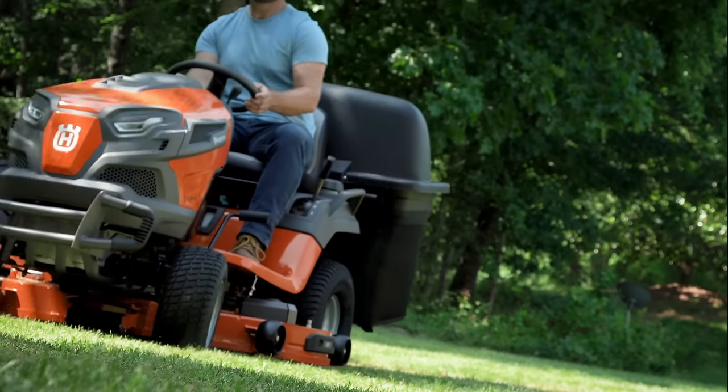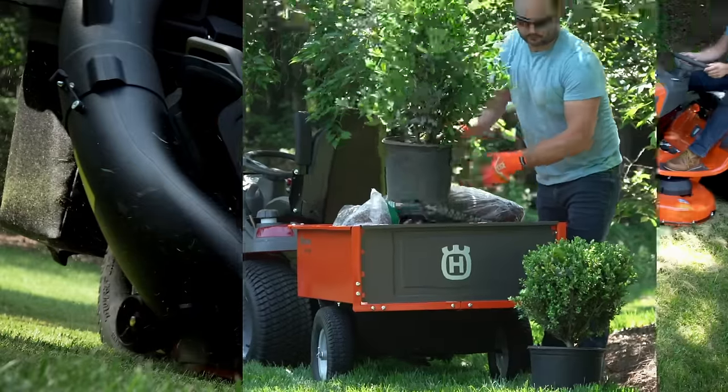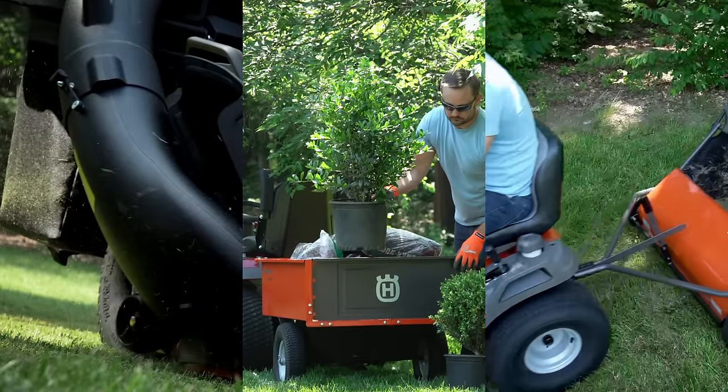Husqvarna Riding Lawn Mowers also accommodate a variety of rear-mounted attachments including baggers, heavy-duty dump carts, and lawn sweepers to make your mower work harder and smarter.